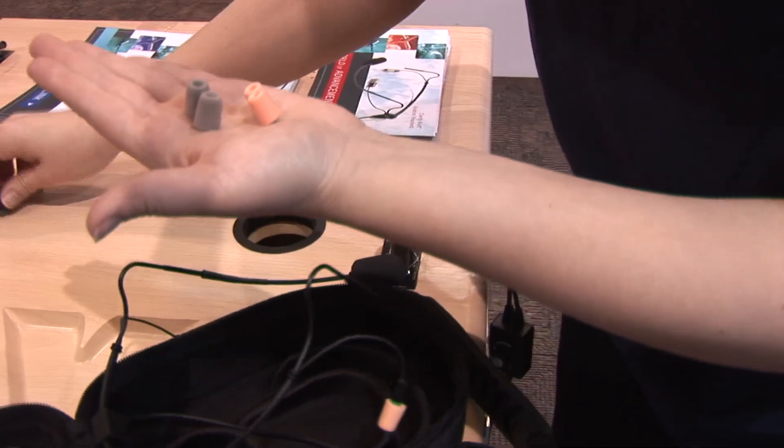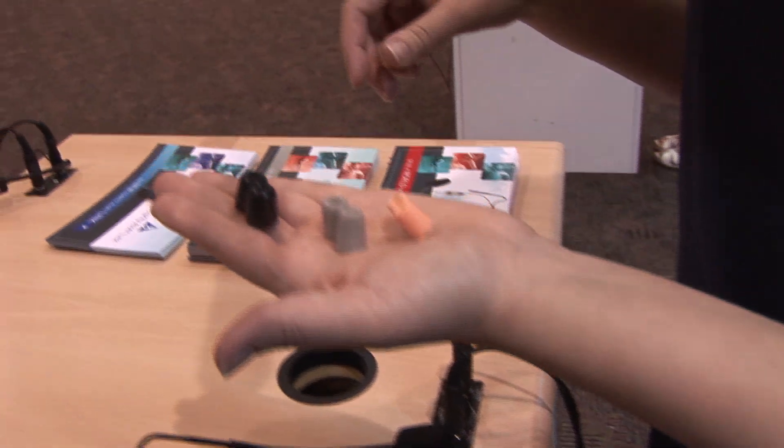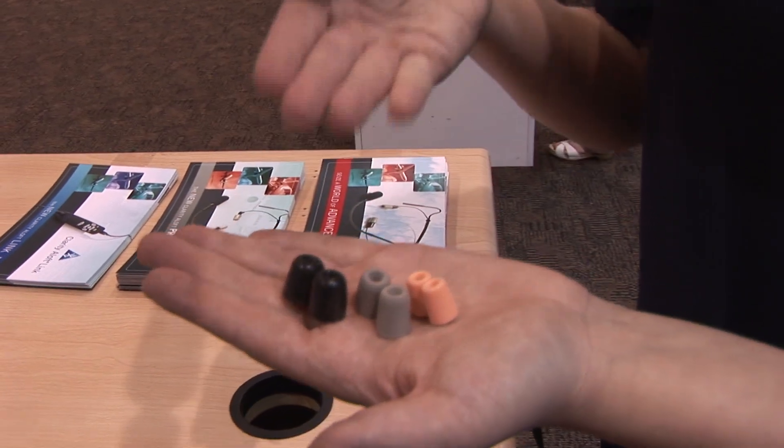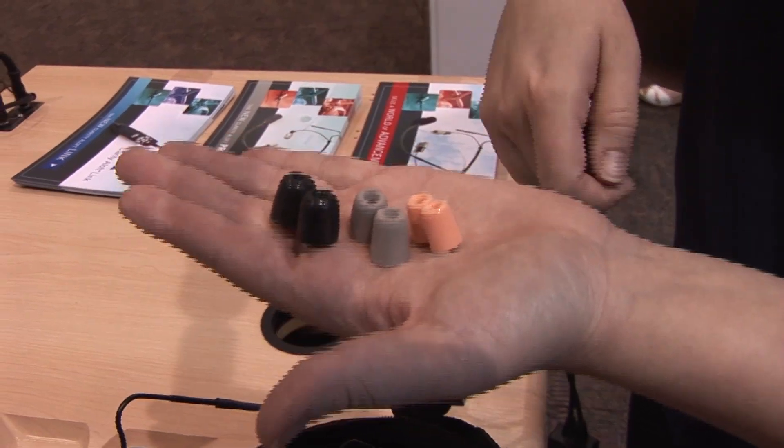They come in these sizes: small, medium, and large. So you've got a choice of which size works best for your ear canal. Some people might need one large and one medium — everyone's a little bit different.